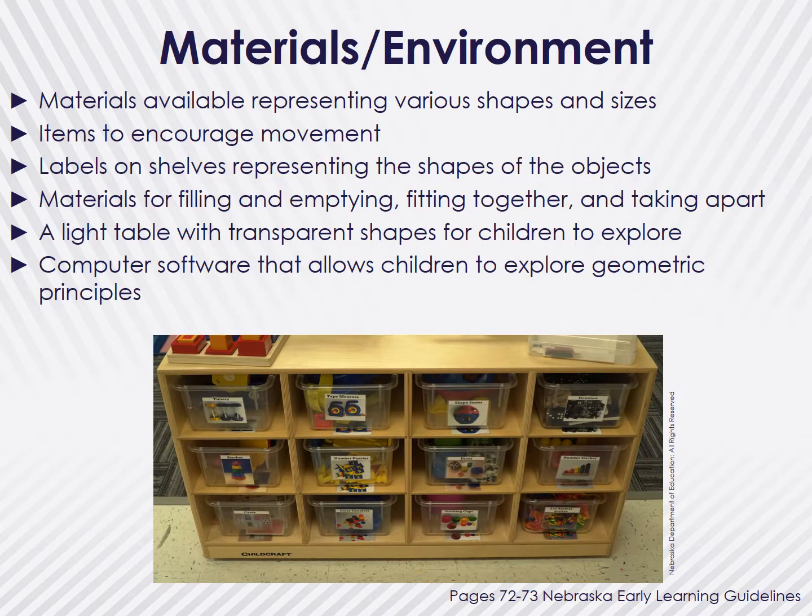Next to the teachers, the materials and environment are important to help children grow in their understanding and development. The Nebraska Early Learning Guidelines encourages you to provide materials that represent various sizes and shapes, and provide children with opportunities for movement as well as materials to move with. Help children with their spatial sense by providing labels on shelves with the outline or shape of the material that belongs there. Have materials for filling and emptying, like sand or water, and puzzles for fitting together and taking apart including geometric shapes, and games with parts to divide and put back together to make whole. Provide children with transparent shapes on a light table, parquetry blocks with patterns, magnetic shapes, and geoboards. Include shape stencils in your art area. Provide children with unit blocks and space devoted only for block building.